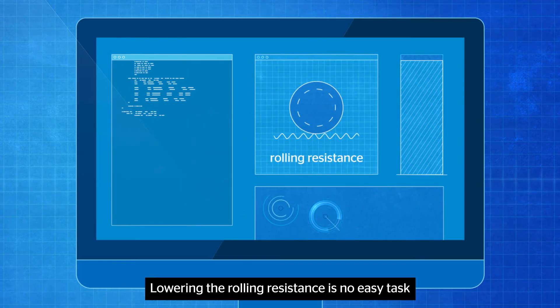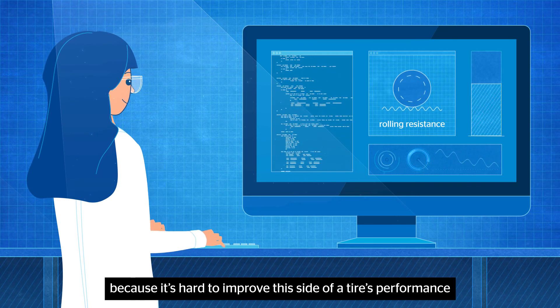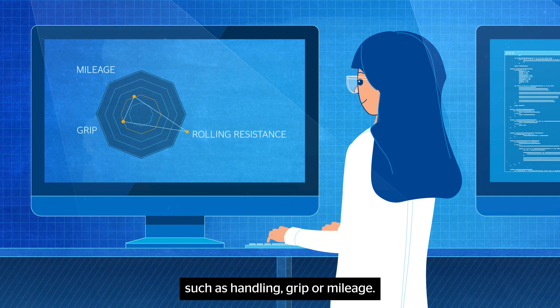Lowering the rolling resistance is no easy task because it's hard to improve this side of a tire's performance without negatively affecting others, such as handling, grip, or mileage.